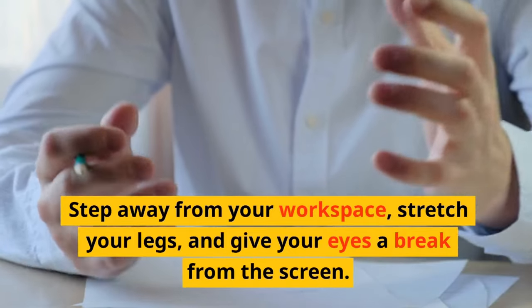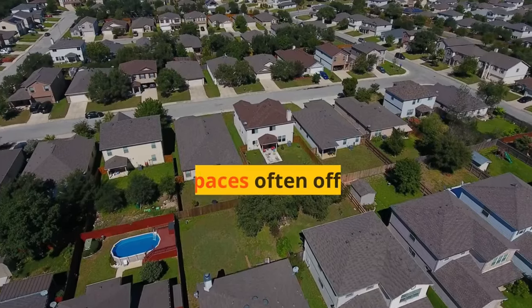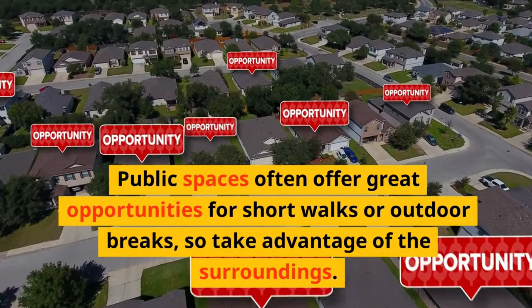Taking breaks is essential for your well-being and productivity. Step away from your workspace, stretch your legs, and give your eyes a break from the screen. Public spaces often offer great opportunities for short walks or outdoor breaks, so take advantage of the surroundings.